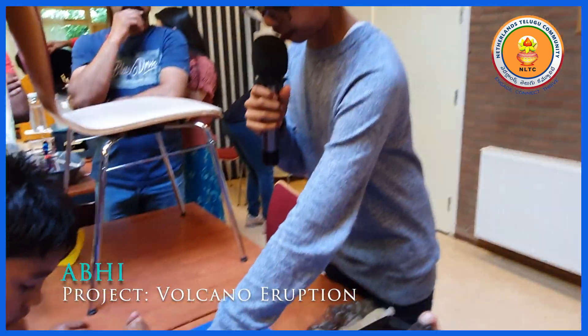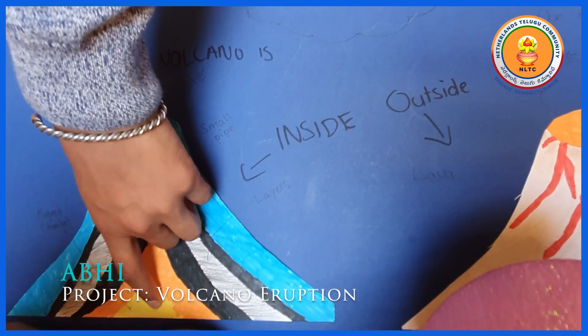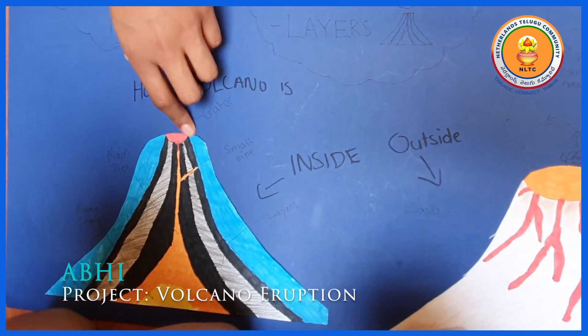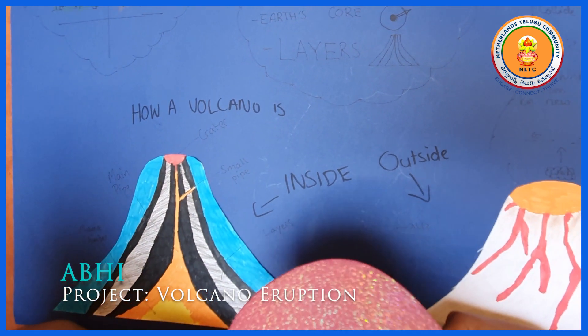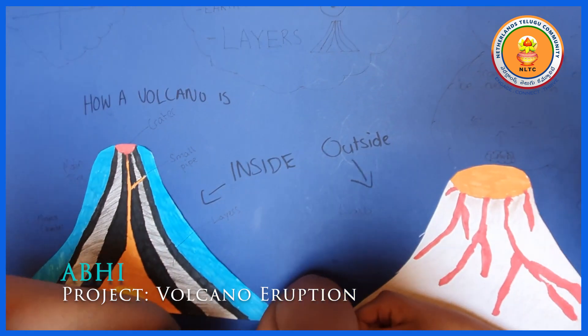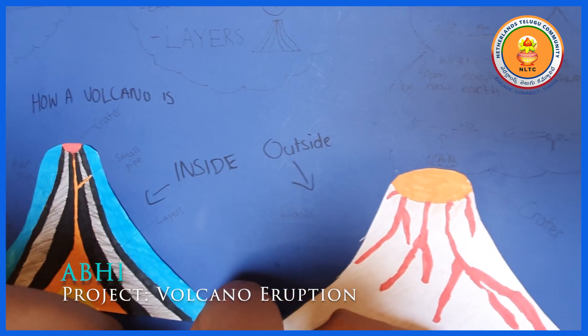This is how a volcano looks from the inside. You have layers on layers. You have a magma chamber very low in the volcano. You have a main pipe which connects to the crater — that's the top part of the volcano where most of the magma and lava comes out. And there are small vents in the volcano which also are a type of crater.